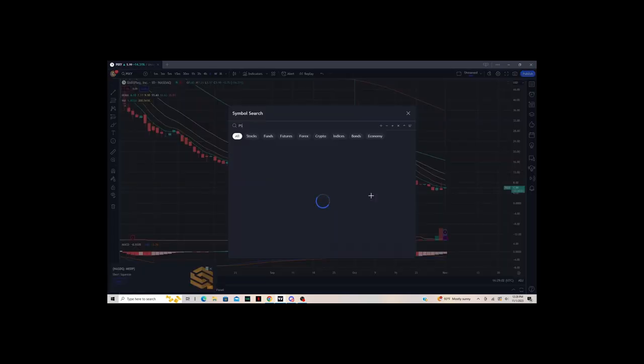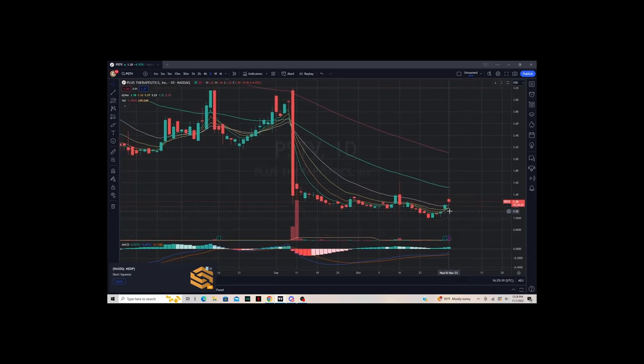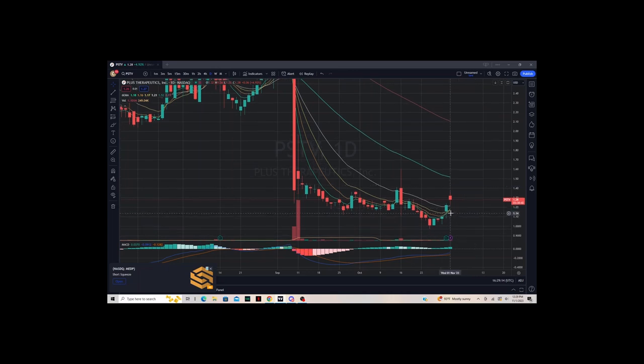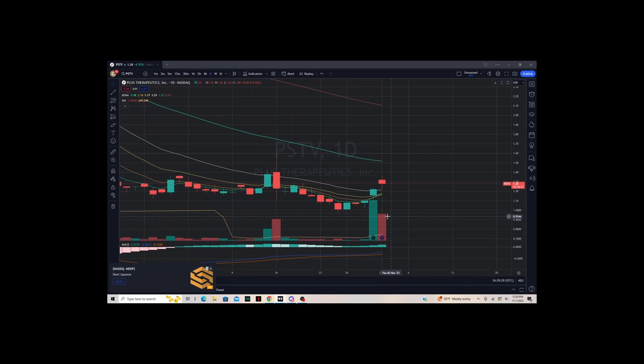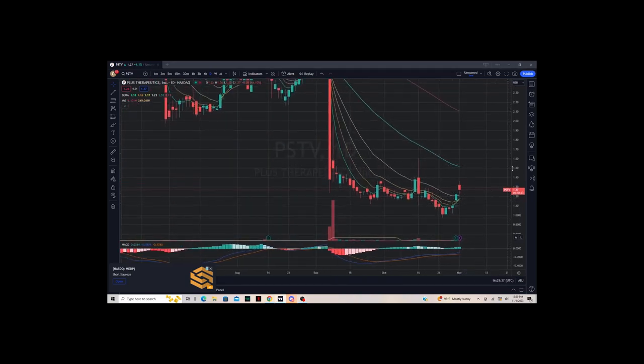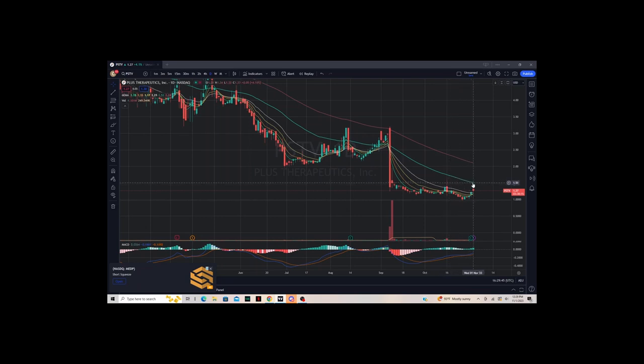Next is PSTV. Today PSTV had a cross of the 5 EMA through the 8 and the 13 EMA, and now it's finding support at the 20 EMA. That's a good sign and there's no gap. Today's volume is about three quarters of the way to yesterday's, with only half the trading day gone — that's a pretty good sign. This is definitely going to be put on watch. It's slowly approaching closer to the 50 EMA from each spike it had beforehand. That would be the crucial level to see if it can break above there, especially if it closes above this 20 EMA.